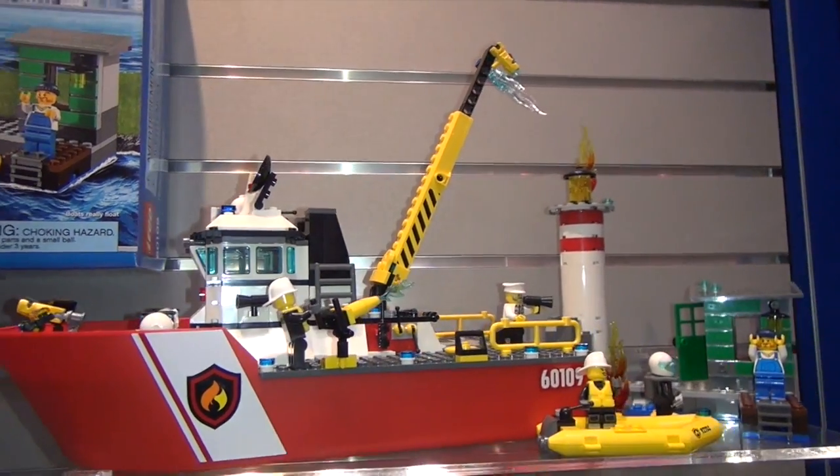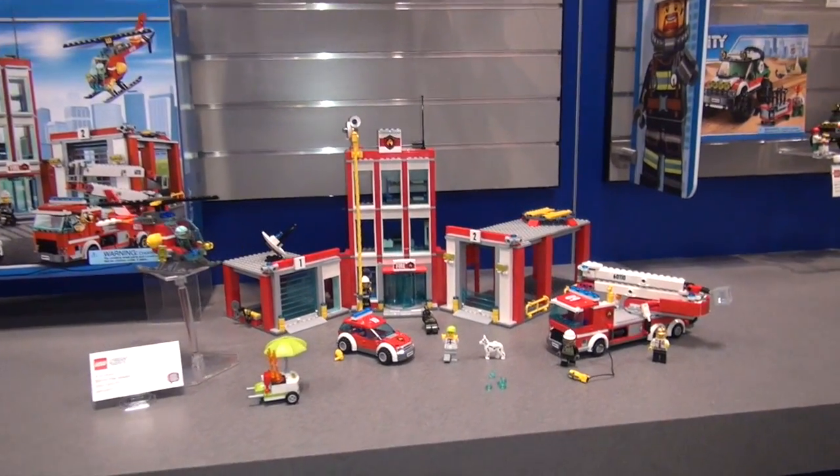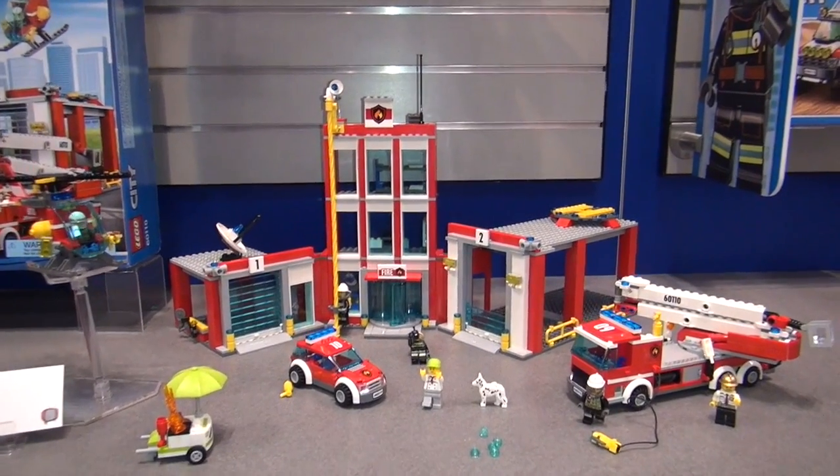You could actually take the fire boat in the bathtub with you if you wanted. If you like the LEGO City fire station, make sure you hit the like button and let us know, and don't forget to subscribe to our YouTube channel.